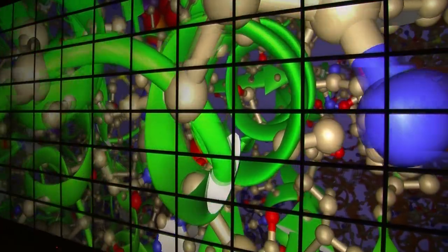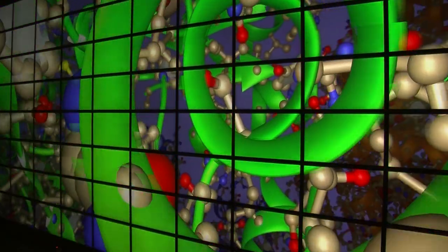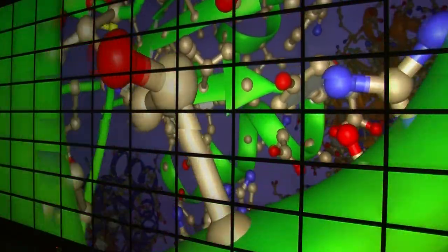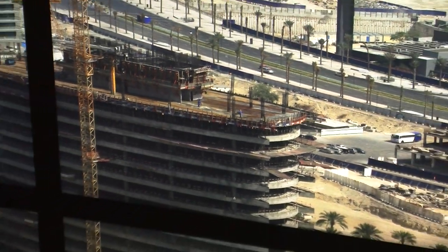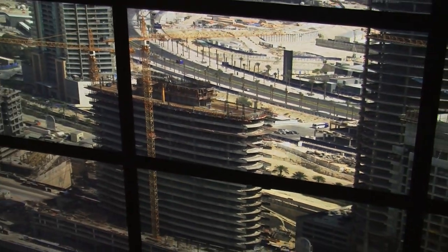This facility is a visualization facility for big data. Scientists, engineers, and physicians have data they collect through experiments, scanning, and supercomputer simulation, but they don't have a way to analyze that data. This way the user can naturally interact with the data that we display here.